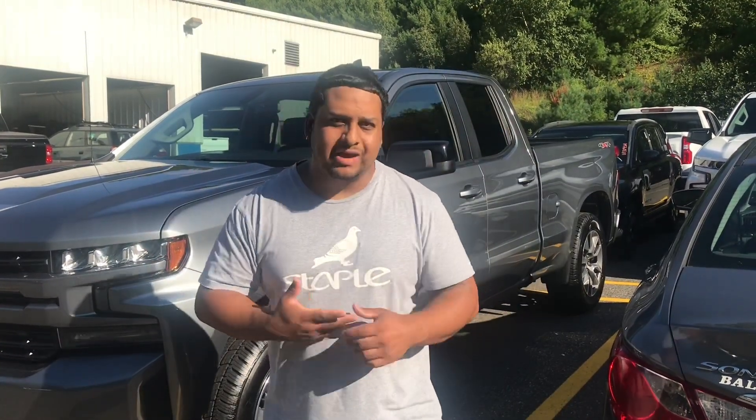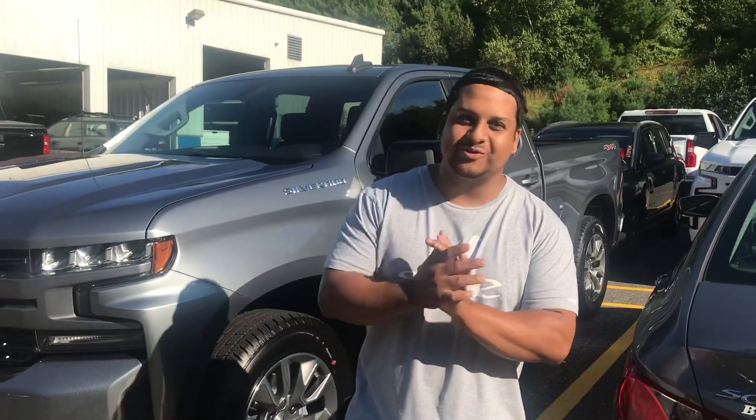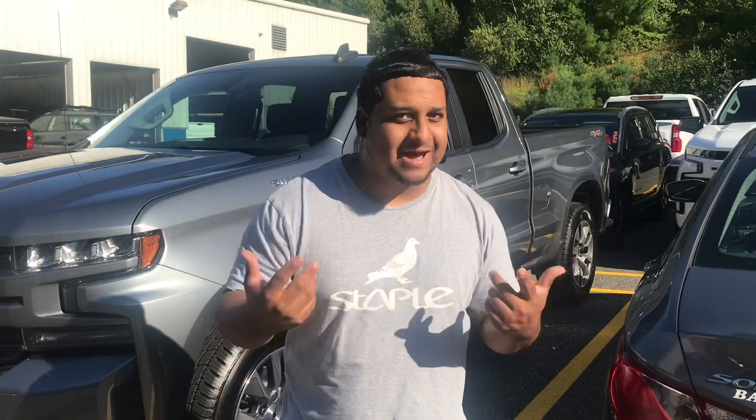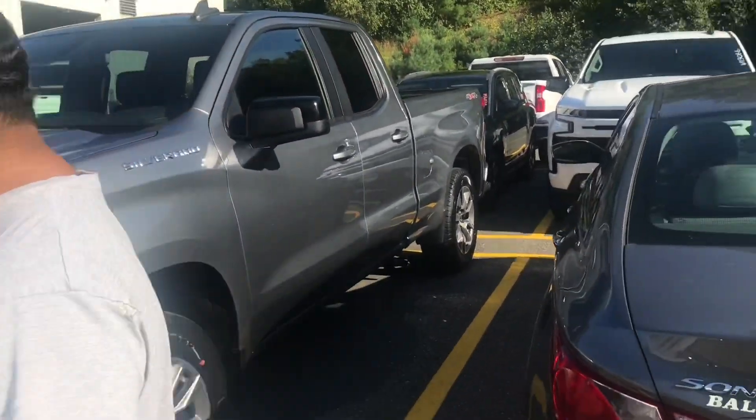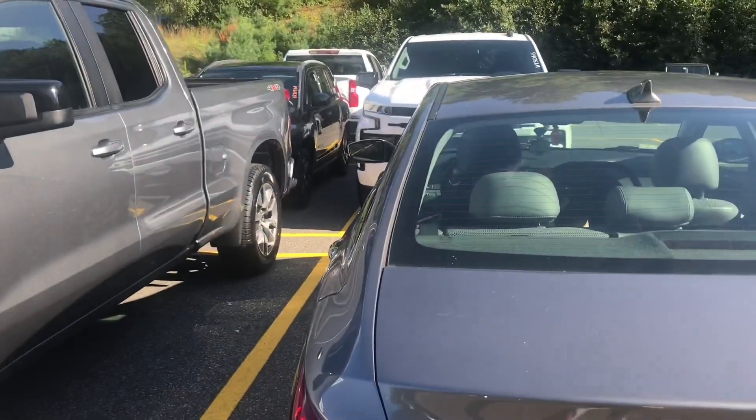We're just waiting on Dan to come outside with the keys. I'm super excited. I'm going to show you more of the inside, the outside, the bed, all the features this truck comes with, guys. So don't go anywhere, and don't forget to like, comment, and subscribe and stay tuned for more. We got the his and the hers — same color.